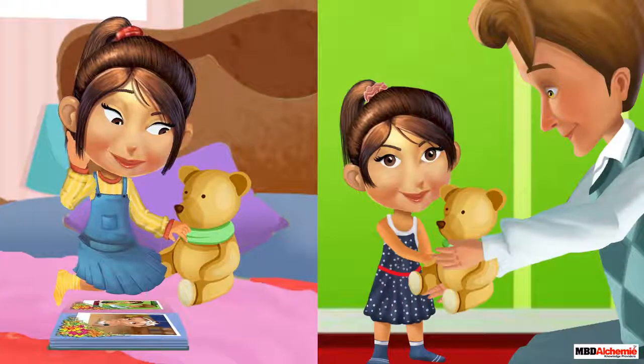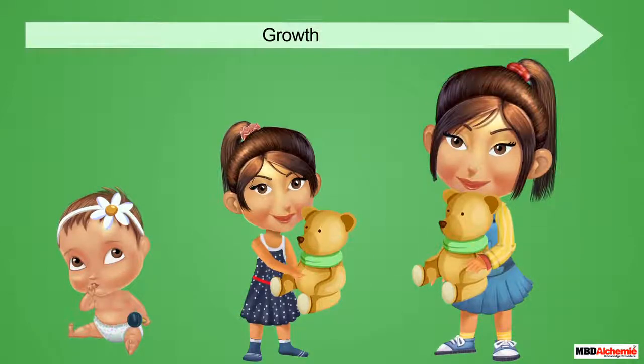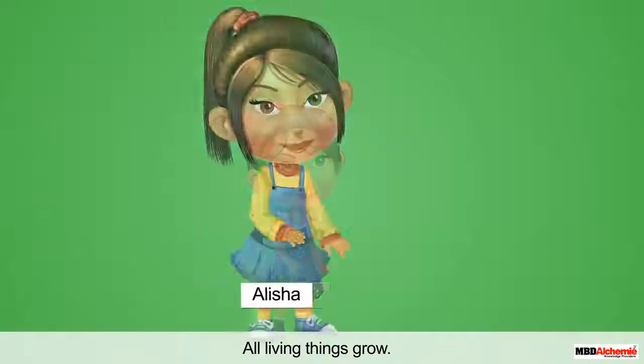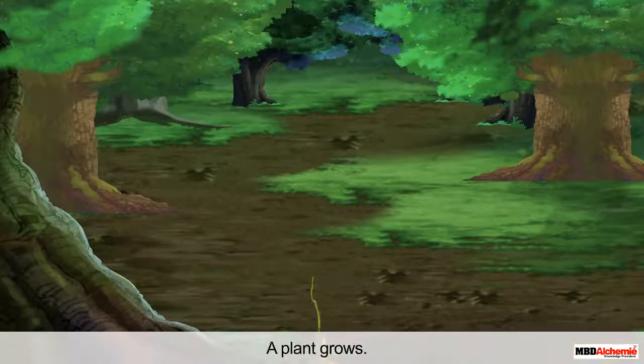Alicia looks different but her teddy looks the same. Do you know why? This is because Alicia has grown over the years, but her teddy has not. All living things grow, just like Alicia. In contrast, non-living things like her teddy do not grow. Let us see some more examples. A plant grows.